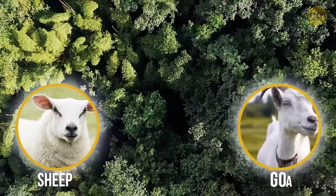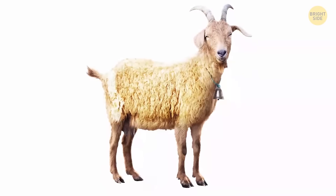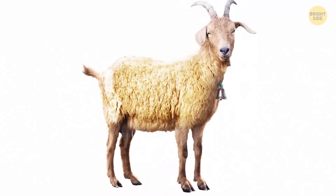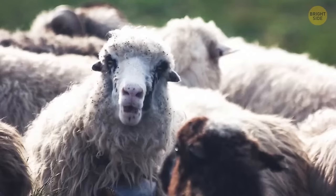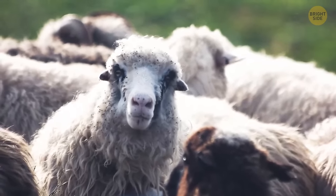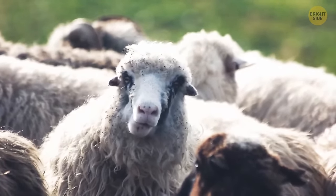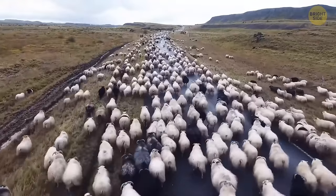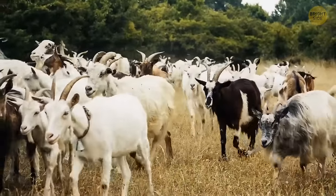Can you guess what a Geep is? A combination of goat and sheep — and definitely one of the most adorable hybrid creatures. Geeps are very rare. Some experts even believe they may not be true hybrids, but just sheep with certain genetic abnormalities, since sheep and goats carry different numbers of chromosomes, making cross-species mixes almost impossible.